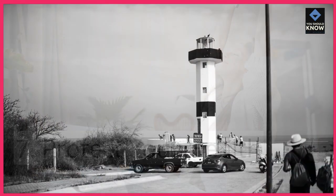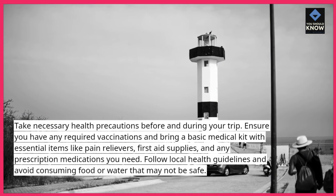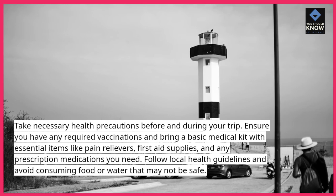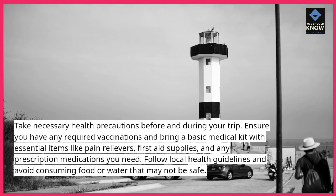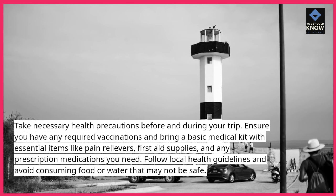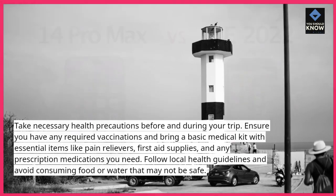7. Protect your health. Take necessary health precautions before and during your trip. Ensure you have any required vaccinations and bring a basic medical kit with essential items like pain relievers, first aid supplies, and any prescription medications you need. Follow local health guidelines and avoid consuming food or water that may not be safe.